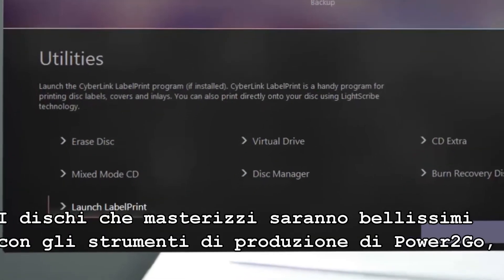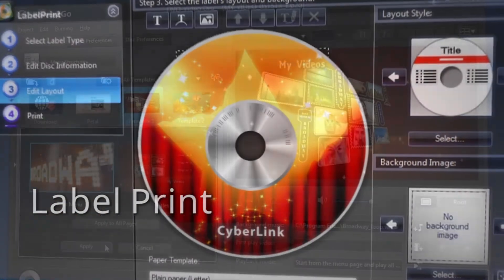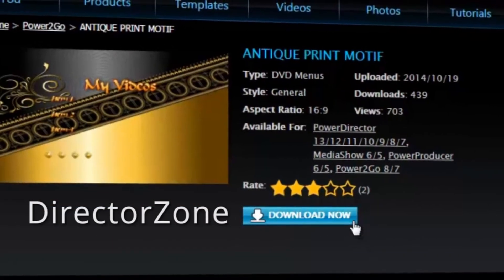Making your burnt discs look great is a snap with Power2Go's award-winning authoring tools, ready-to-use menus and hundreds of free menu templates on directorzone.com.